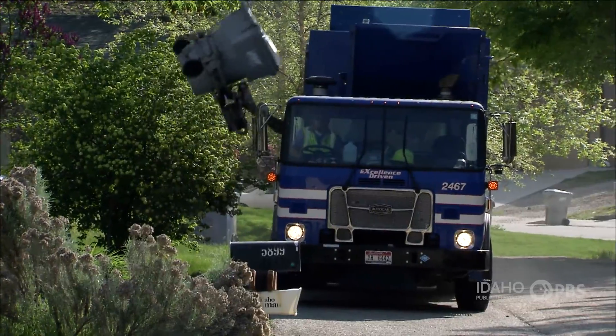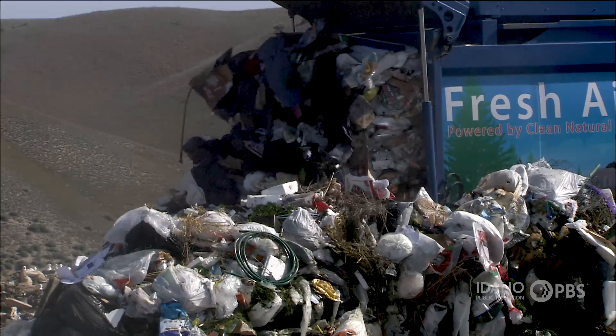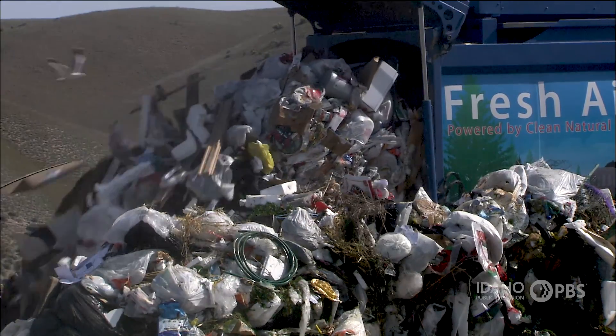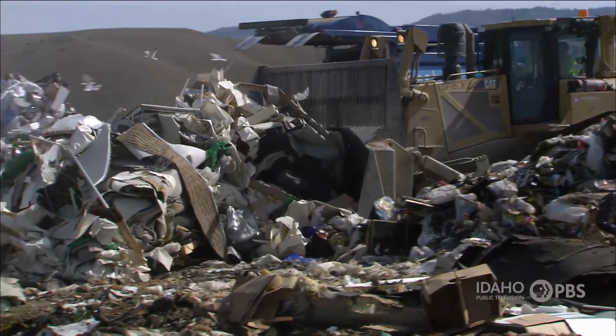All of us at our homes generate garbage and waste, and that waste has to go somewhere. A lot of it will go to what's called the landfill, the place where the garbage truck takes most of our trash. When we recycle or compost our organic material, we're keeping material out of the landfill and saving space.